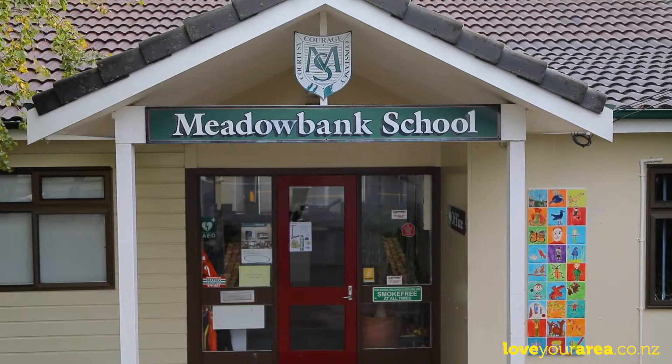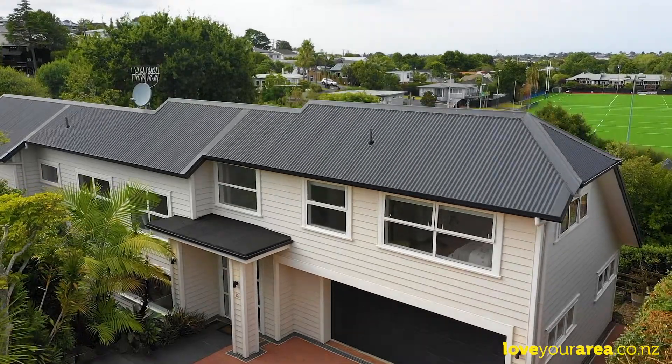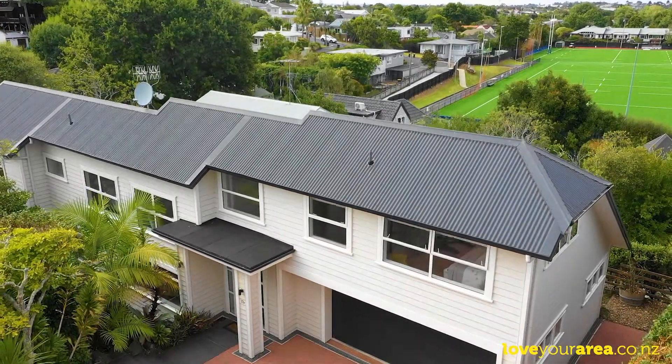Zoned for Meadowbank School and Selwyn College, our overseas owners have given very clear instructions to present all offers. Thanks for taking a look around 22B Haas Street — I think, like me, you're really going to love this family home and this area.